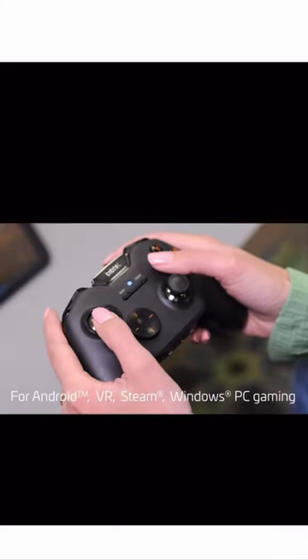Take better control of your gaming experience, introducing the Vulcan Advance Wireless Controller from Bionic — a cutting-edge wireless controller for Android, VR, Steam, and Windows PC gaming.